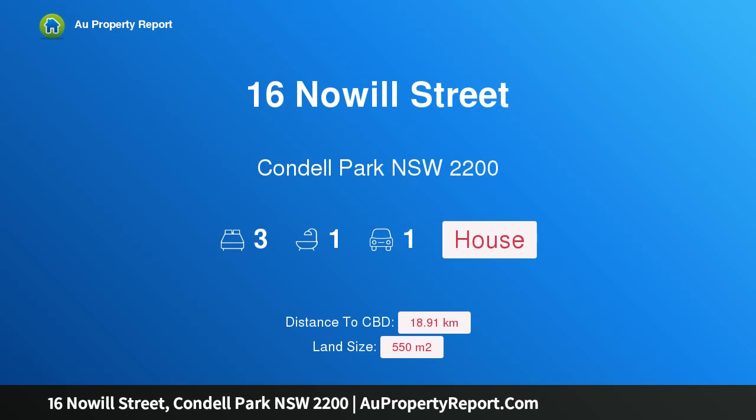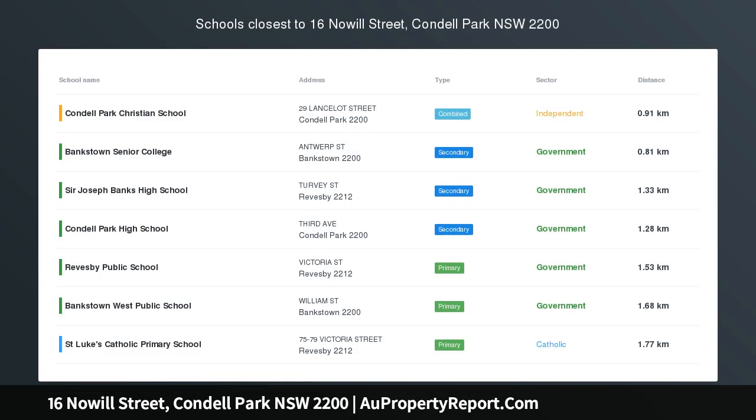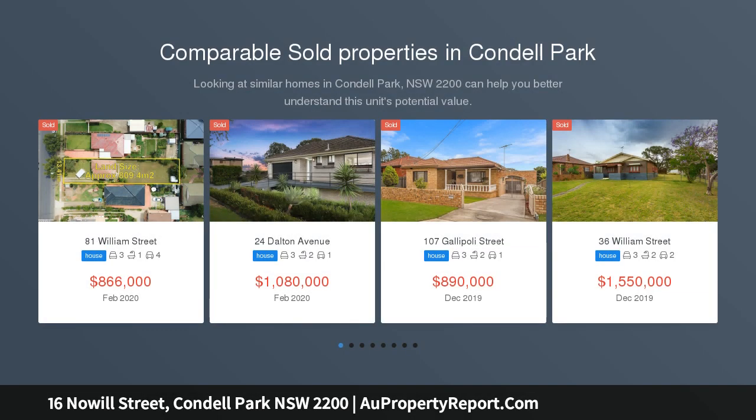Hi, I am glad to introduce property 16 Nowell Street, Condell Park NSW 2200. Great first home or investment. This is an outstanding opportunity for first home buyers and investors.